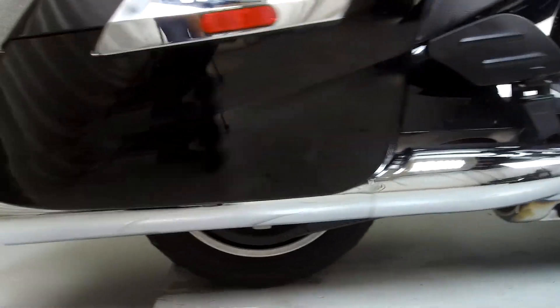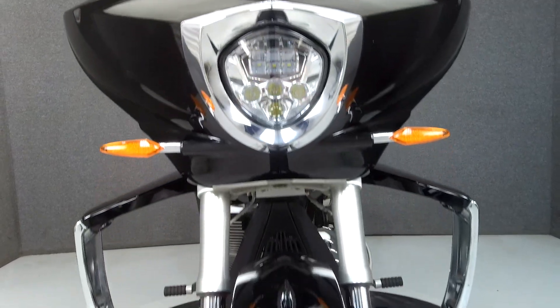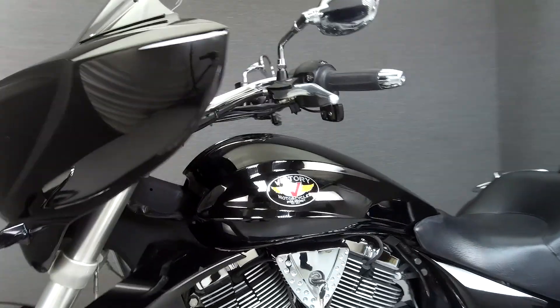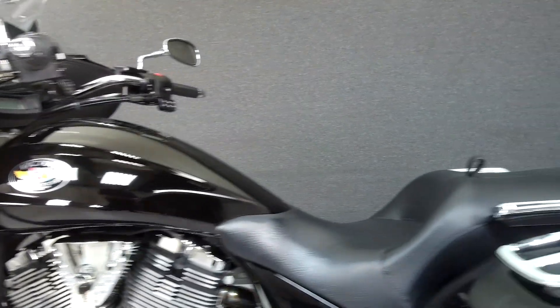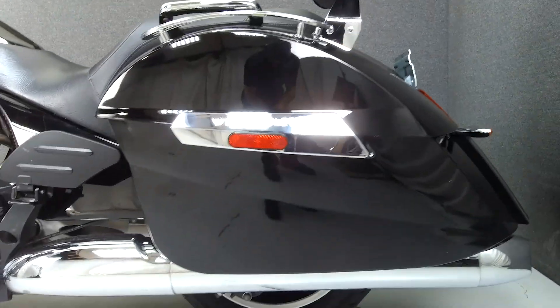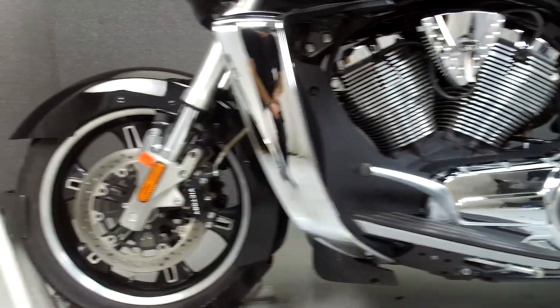It has a seat height of 26.3 inches and a curb weight of 765 pounds. This bike comes equipped with a multi-function two-speaker stereo system and cruise control, and has been upgraded with a backrest, saddlebag lid rails, passenger grab handles, a B-Stream windshield, tank protector, LED headlight, driver backrest, and slip-on mufflers.